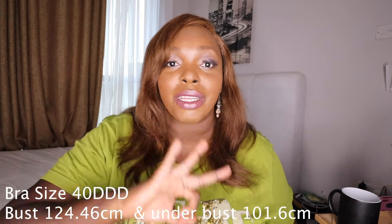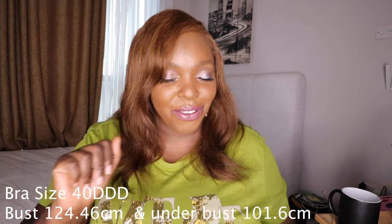Hi guys, my name is Kempto. In today's video I'm going to be trying on plus size bras for large busts. This is my bra size: 40 triple D. If you didn't hear, again, 40 triple D.